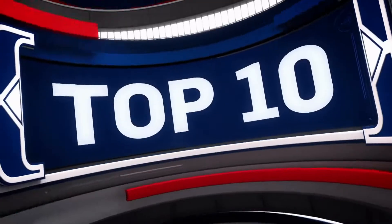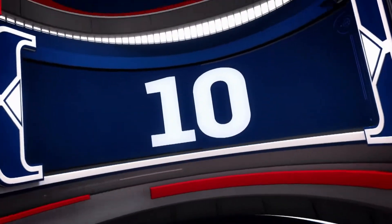Five games of hoops on a Wednesday night. We got your top 10 right here on NBA.com.